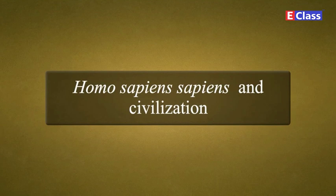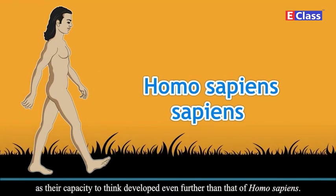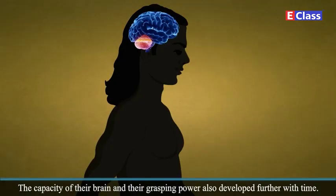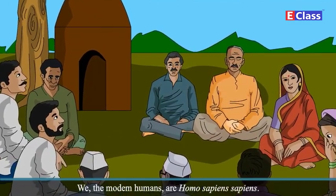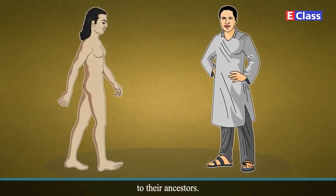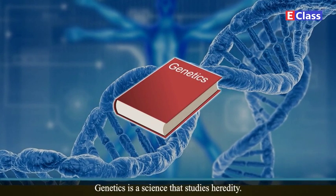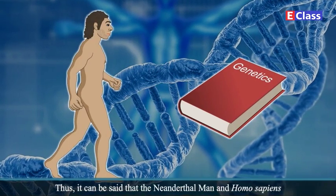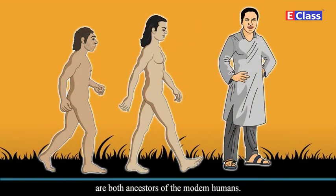Homo sapiens sapiens is the name given to humans as their capacity to think developed even further than that of Homo sapiens. The capacity of their brain and their grasping power also developed further with time. We, the modern humans, are Homo sapiens sapiens. The appearance and health characteristics of human beings indicate their similarity to their ancestors. This is known as heredity. Genetics is a science that studies heredity. Genetic research has shown that we have inherited some traits of the Neanderthal man. Thus, it can be said that the Neanderthal man and Homo sapiens are both ancestors of the modern humans.